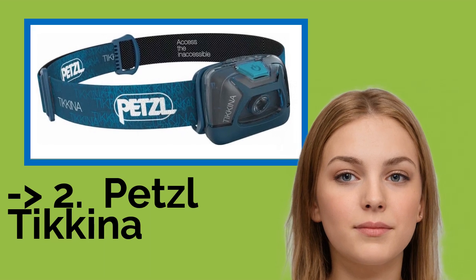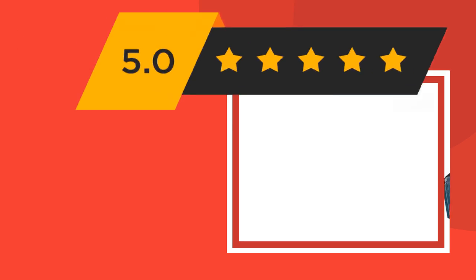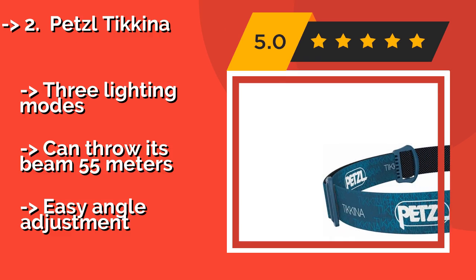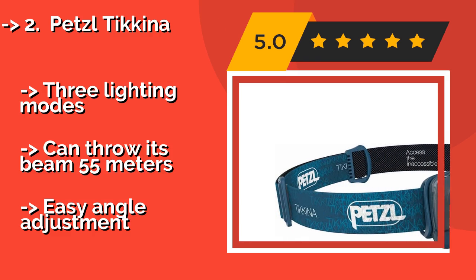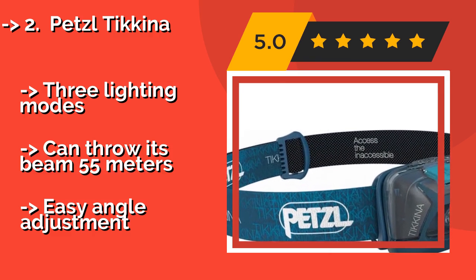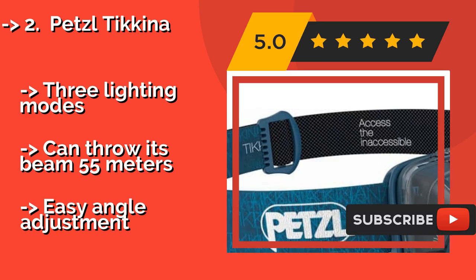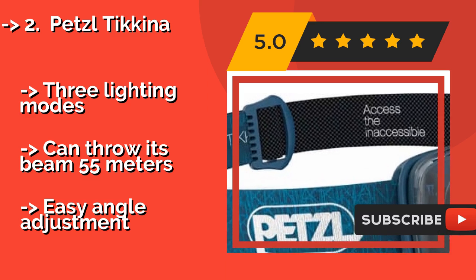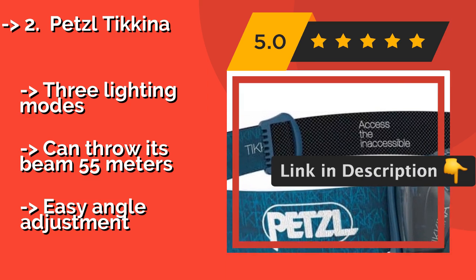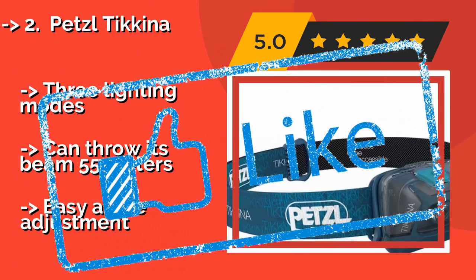According to reviews, the second best product is the Petzl Tikka, approximately $14. It's an affordable, well-rounded model that should serve the needs of both recreational and hardcore joggers. It comes in a variety of attractive colors, has a 150 lumen output, and features a super simple one-button operation that's never confusing. Three lighting modes and can throw its beam 55 meters, with easy angle adjustment.